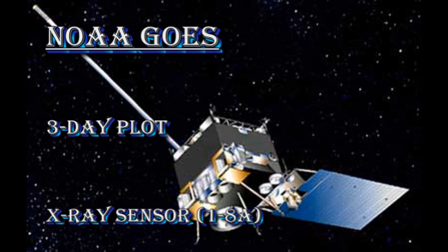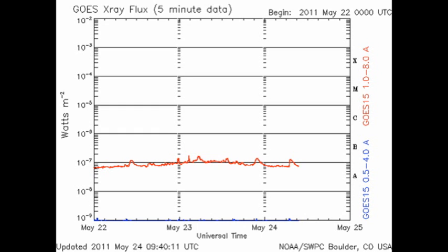After yesterday's very promising rise in the X-ray background, with the decay of all these active regions, we are seeing the background fall back below the B1 level.